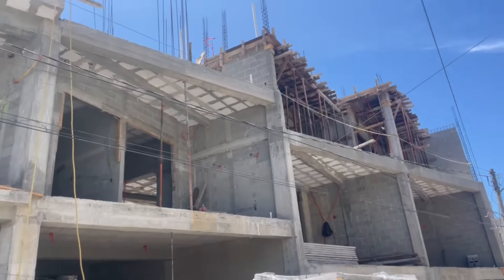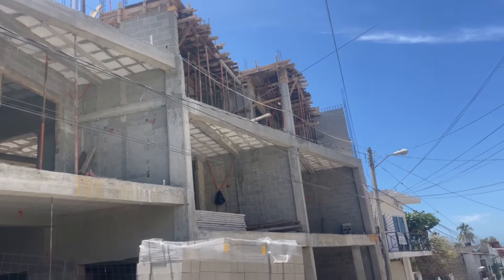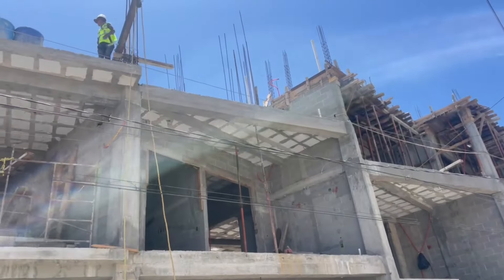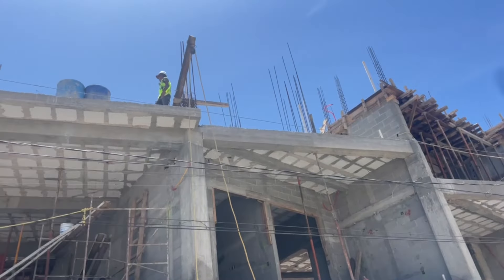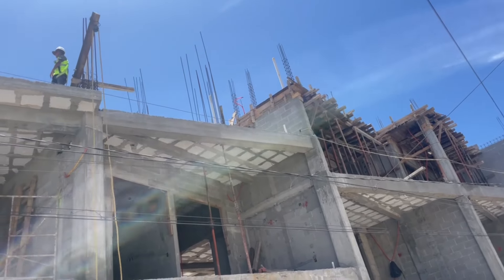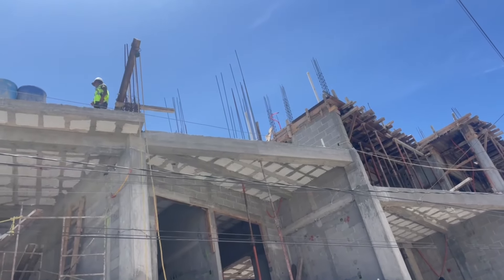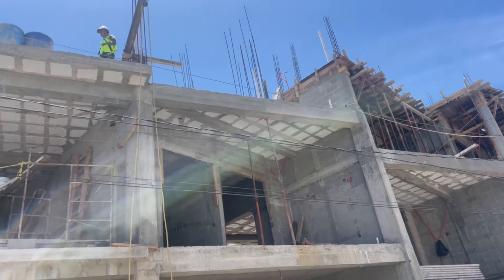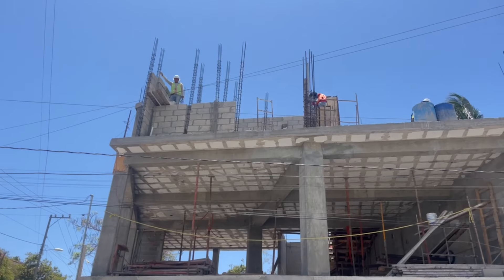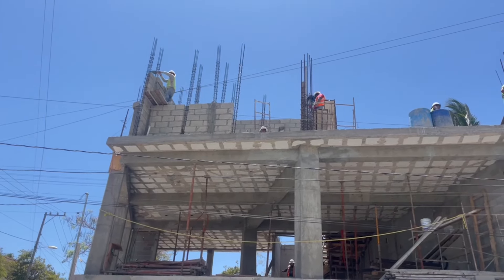Up there is the first floor — from the first floor you actually have views of the ocean, and every floor above is pretty amazing. Where that guy is right now is the floor of the one remaining apartment that I have, and we're going to go up there and check out those views.